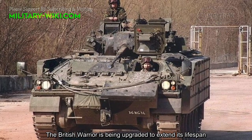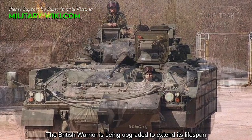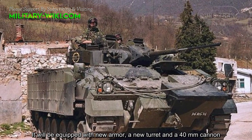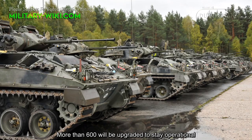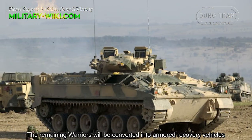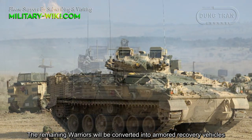The British Warrior is being upgraded to extend its lifespan. It will be equipped with new armor, a new turret, and a 40 mm cannon. More than 600 will be upgraded to maintain operational status. The remaining Warriors will be converted into armored recovery vehicles.